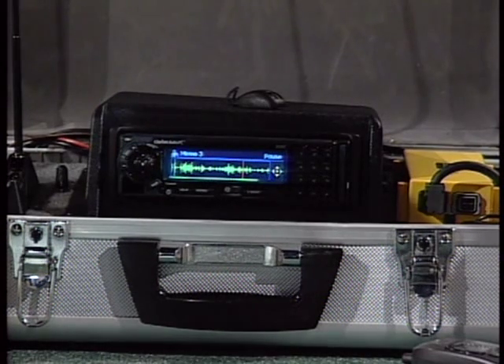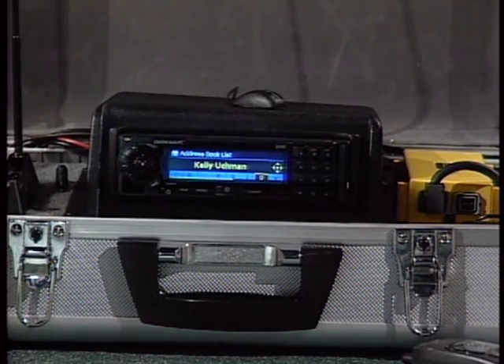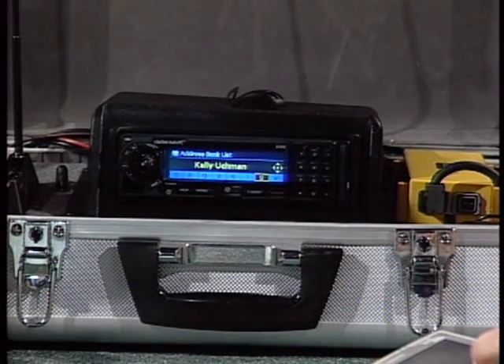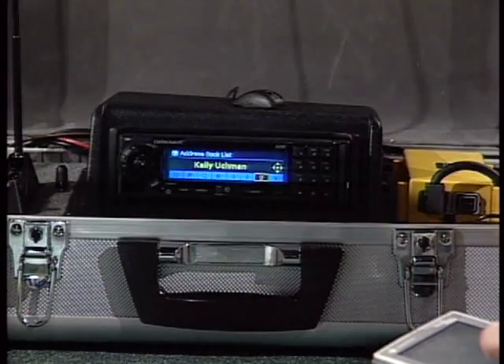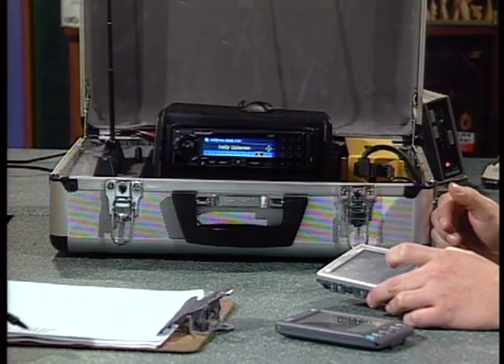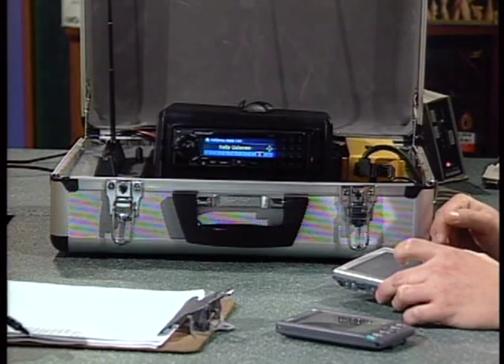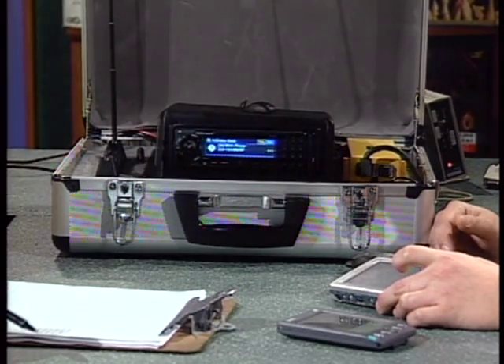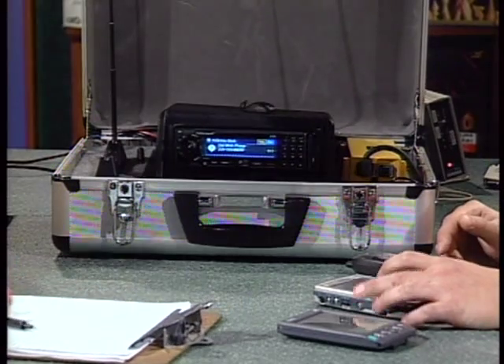The AutoPC is also sort of a PDA — you can keep contacts and information like you would in a Palm Pilot or Cassiopeia. There's an Address Book application. 'Auto PC. Address Book. Read.' — it reads contact information to you. For example, for Kelly Uckman: 'Dial. Dial work phone.' — it reads out 310-763-0929. It can interface with a cell phone and actually make the call hands-free.